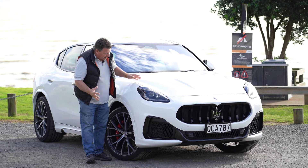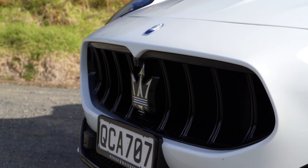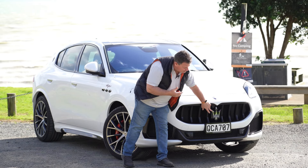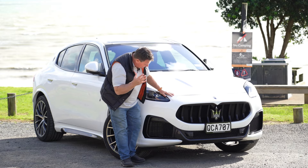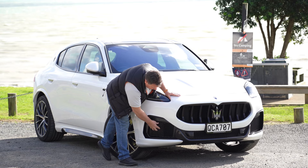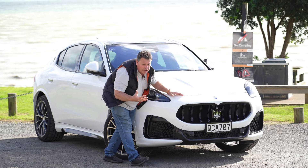Looking around the front, it's got such a lovely shapely nose — just so good and dominant. Being the Trofeo, the nose is actually extended a little bit out here around the grille. The grille itself is unmistakably a Maserati grille, and the badge has been updated to the new modern trident. The lights are LEDs inspired by the MC20, particularly around the DRLs. Being the Trofeo, there are plenty of extra vents, and this front splitter is carbon fiber.